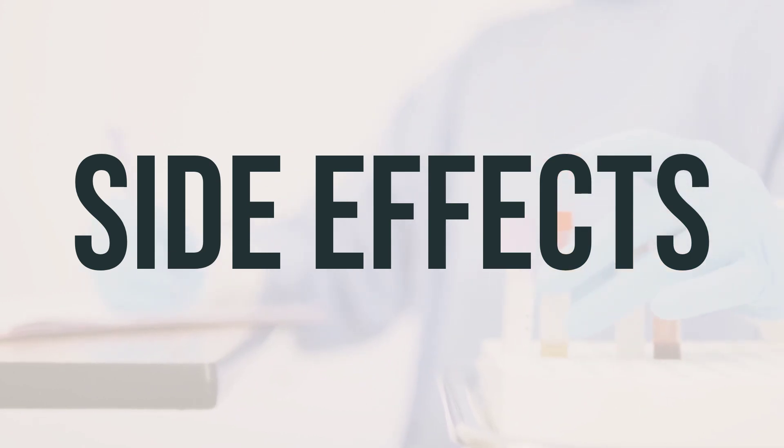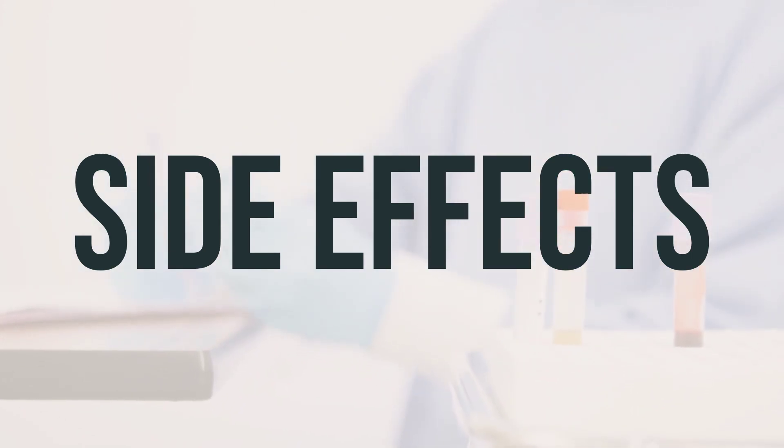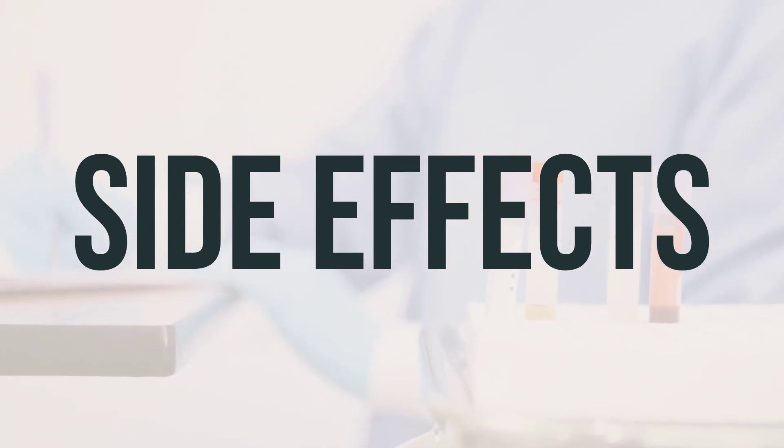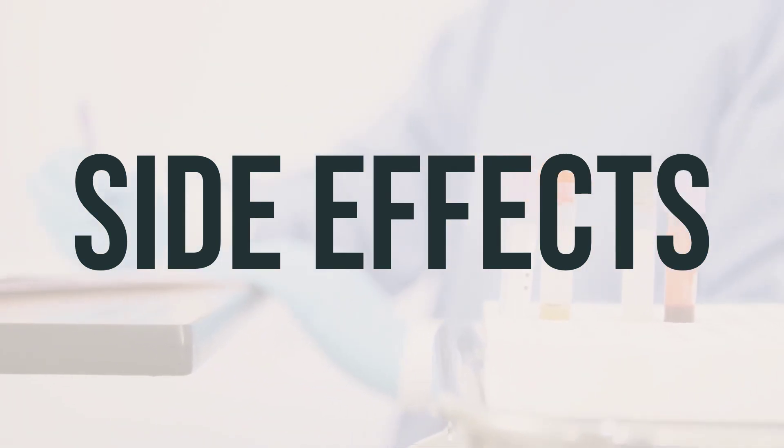In the US, you can report side effects to the FDA at 1-800-FDA-1088, and in Canada, you can report side effects to Health Canada at 1-866-234-2345.